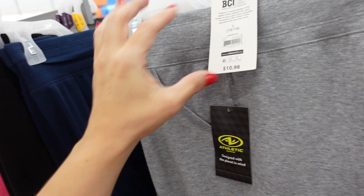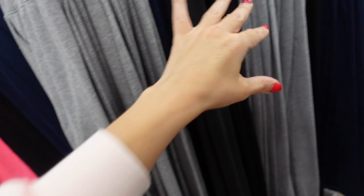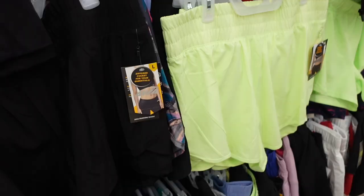Pull-on straight leg pants from Athletic Works. These are super soft and stretchy, have that thick band, side pocket, straight through the leg getting a little smaller at the ankle, seam on both sides, in gray, black, and navy. They are $10.98.